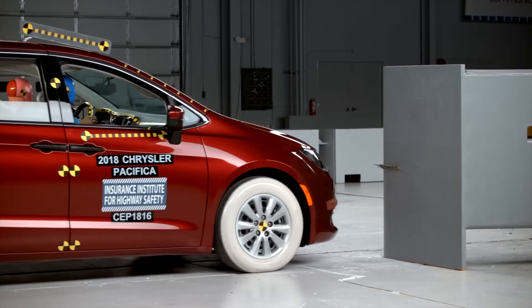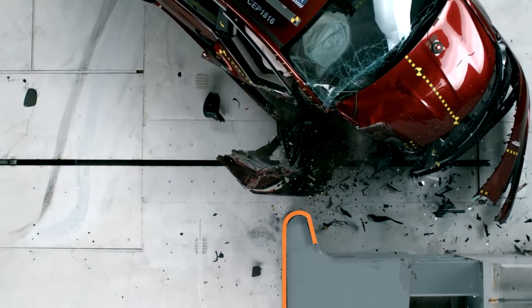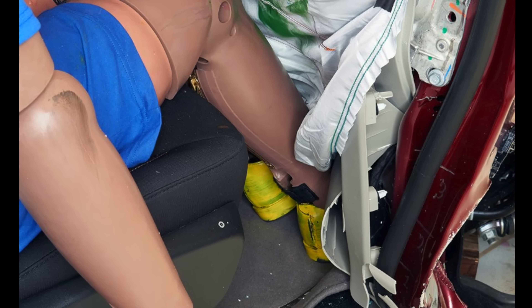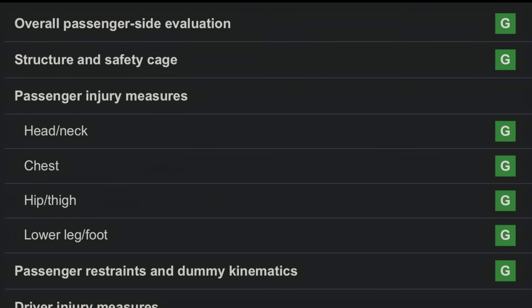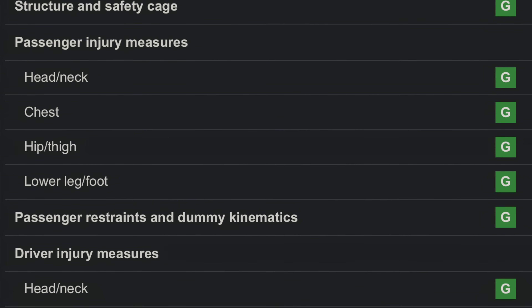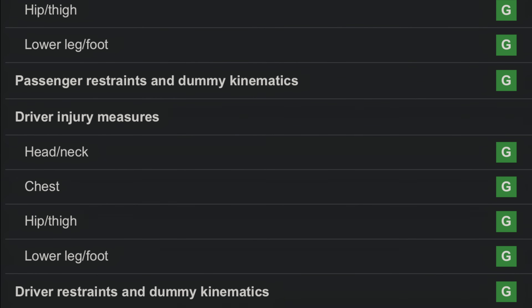The 2018 Chrysler Pacifica fared better than the Sienna but still showed concerning intrusion, particularly lower in the compartment — not a comfortable amount of survival space. For 2020, Chrysler reinforced the passenger side front door hinge pillar, A-pillar, and door sill, completely resolving the issues.